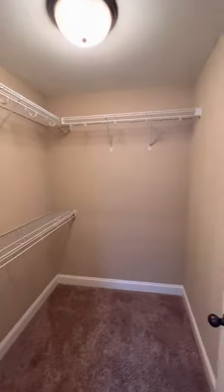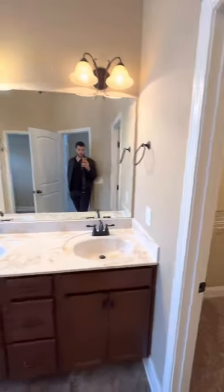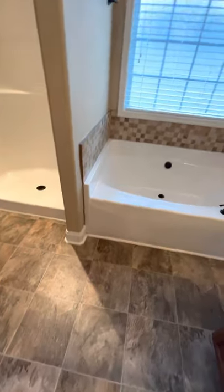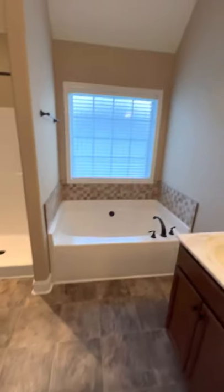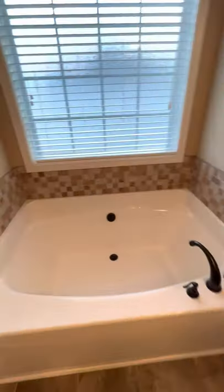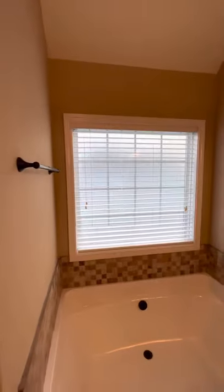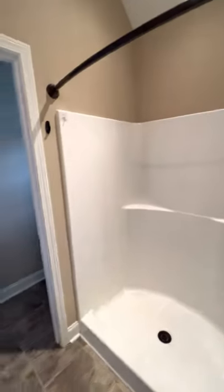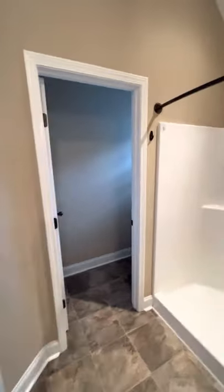Into the bathroom where you have another closet. Really good size as well — double vanities and a big mirror. This isn't real tile, it's vinyl, but still in really good shape and looks good. Tile around the tub, really good size tub, big window over it. And then a really wide walk-in shower as well, with the toilet over here.